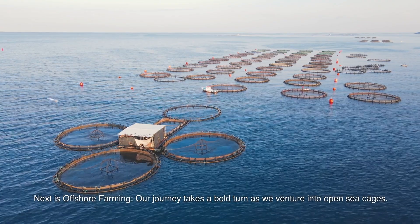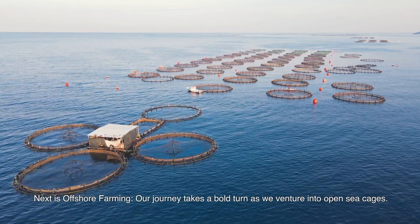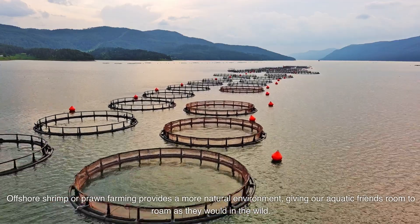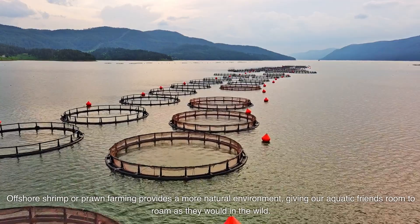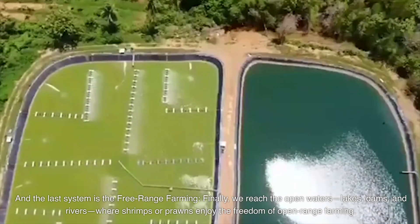Next is offshore farming. Our journey takes a bold turn as we venture into open sea cages. Offshore shrimp or prawn farming provides a more natural environment, giving our aquatic friends room to roam as they would in the wild.